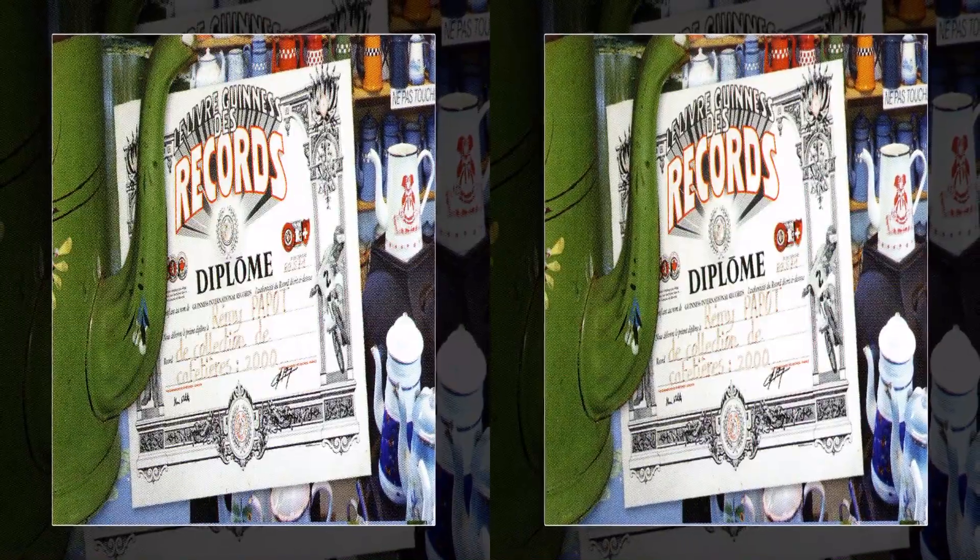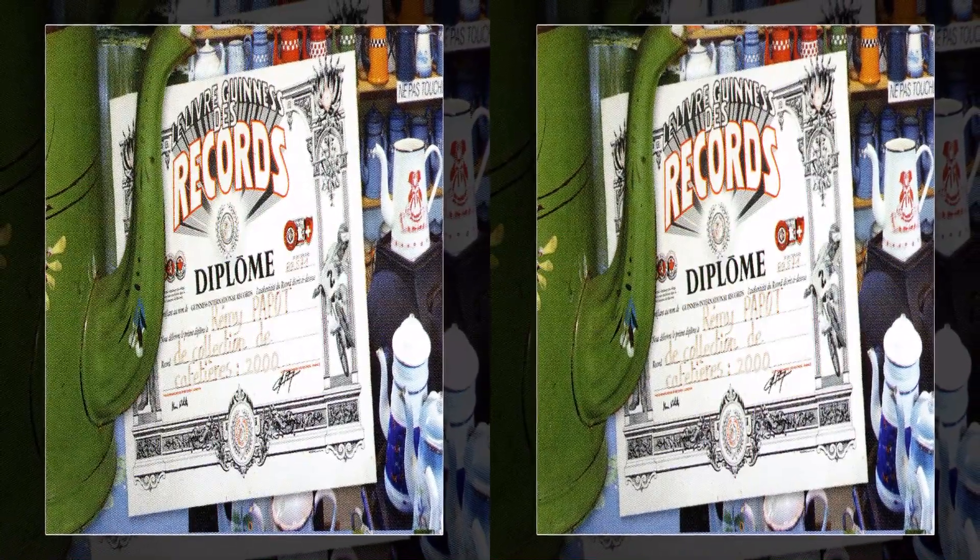We have visited each museum twice in the last decade, and I must say they have given us much pleasure on each occasion.